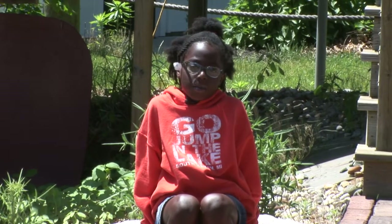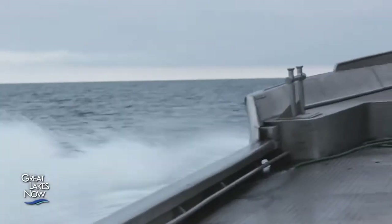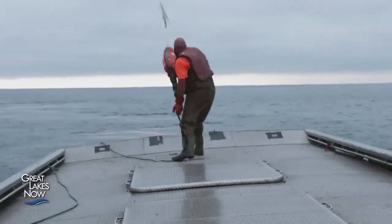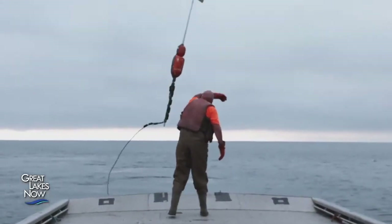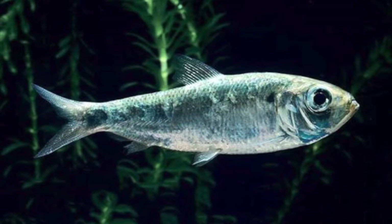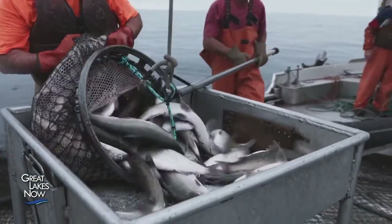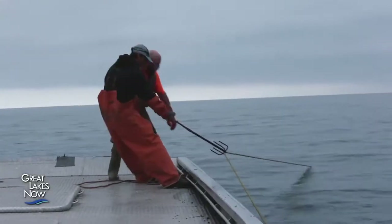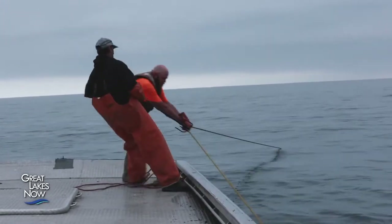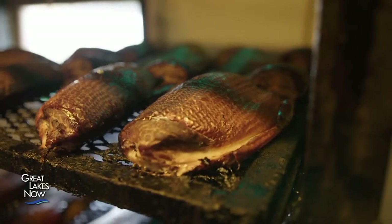Are there still a lot of commercial fishermen working on the Great Lakes? Just a few make their living as commercial fishermen today. Overfishing, pollution, and invasion of fish like sea lamprey and alewife nearly wiped out the fish people like to eat. But through good conservation efforts, many kinds of fish have been planted in the lakes, and today about 100 million pounds of fish are still caught commercially and end up on dinner plates throughout the Great Lakes region.